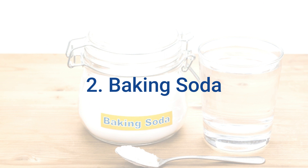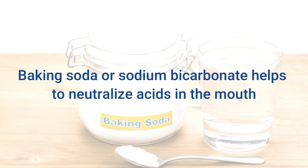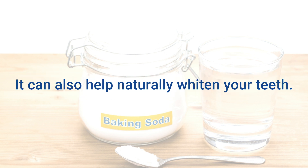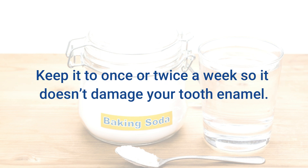2. Baking Soda. Baking soda is an inexpensive way to keep your mouth healthy and clean. Baking soda, or sodium bicarbonate, helps to neutralize acids in the mouth and reduces the number of bacteria in your mouth. It can also help naturally whiten your teeth. Just don't use it too often — keep it to once or twice a week so it doesn't damage your tooth enamel.